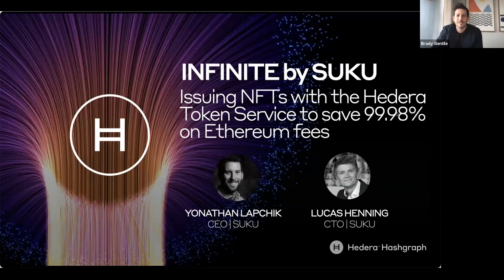Thanks everybody for joining. This is a webinar in our series, DLT and Blockchain in the Real World. We created this series to highlight how Hedera Hashgraph is being used in production with new and existing applications with real users solving real world problems. In our past webinars, we learned about a variety of different companies in various industries like healthcare, agriculture, advertising, and many others that were mostly solving problems around data integrity. You can check out all of those past webinars on our YouTube channel. And today I'm excited to be here with Lucas and Yonathan of Infinite by Suku, and they're going to be talking about issuing non-fungible tokens using the newly released Hedera Token Service to save 99.98% on Ethereum fees.